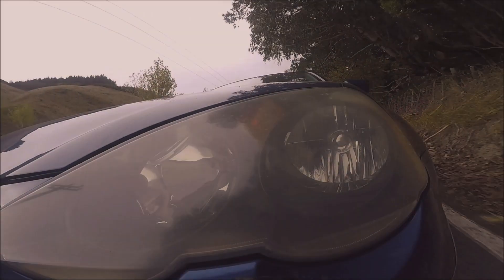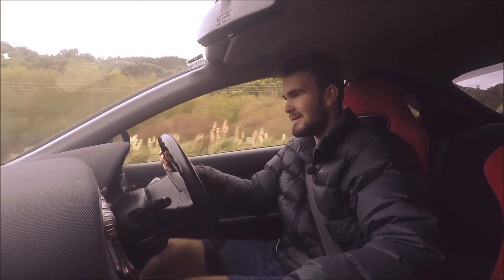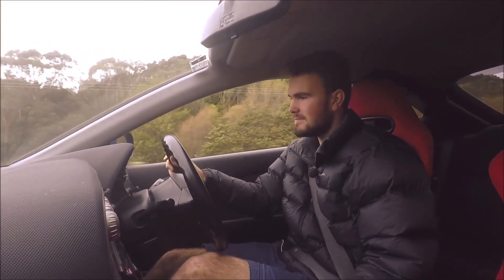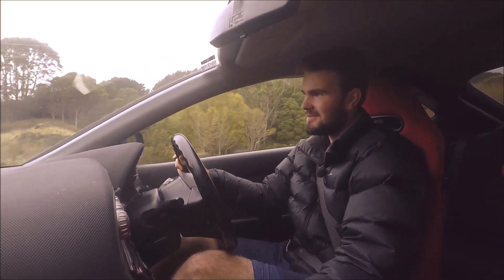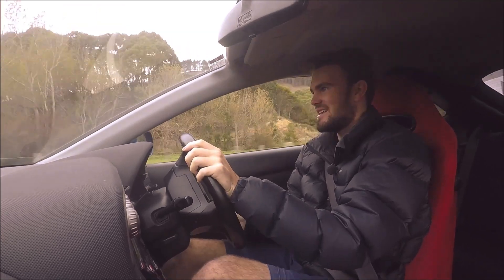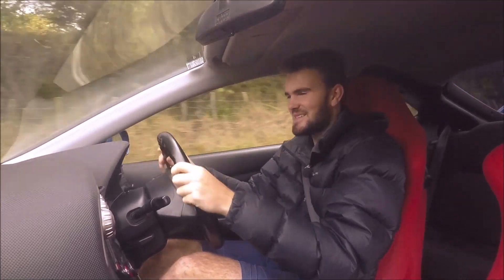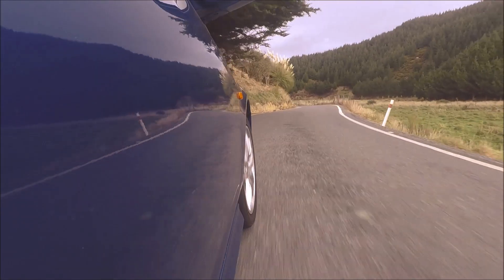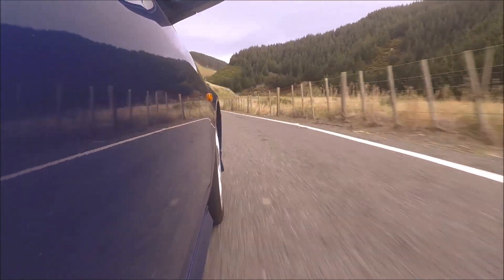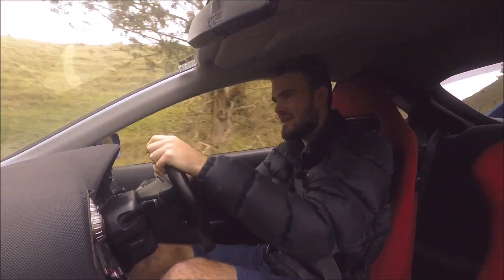So the first thing that I absolutely love about this car is the noise. Sounds absolutely awesome. When it comes on VTEC, that incredible noise that you get from it is just fantastic. It's zingy, it sounds just fantastic. The noise of this car really is just absolutely phenomenal.